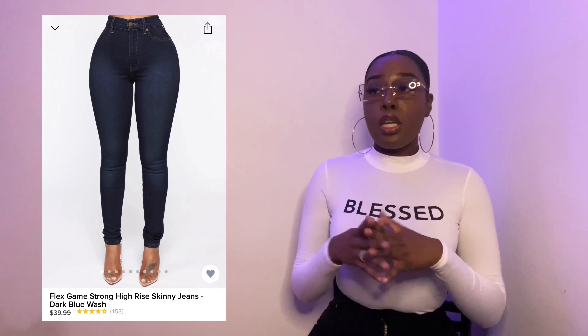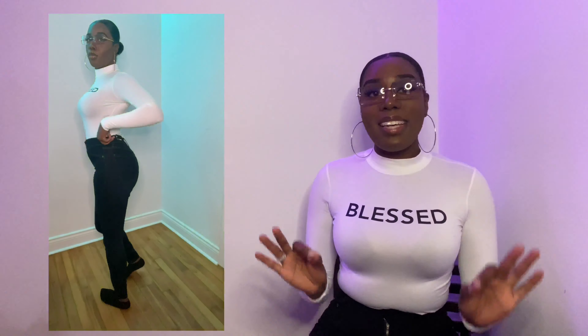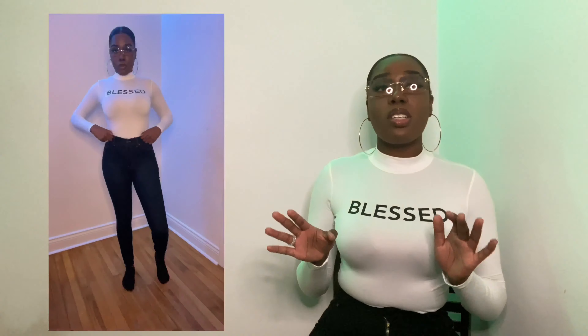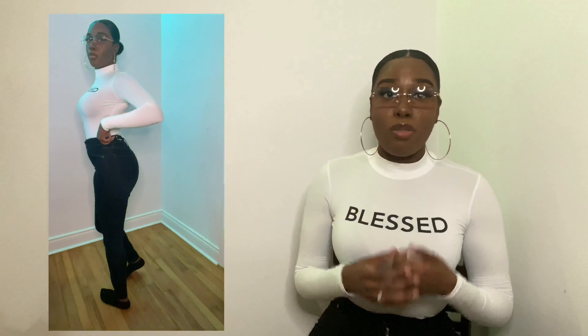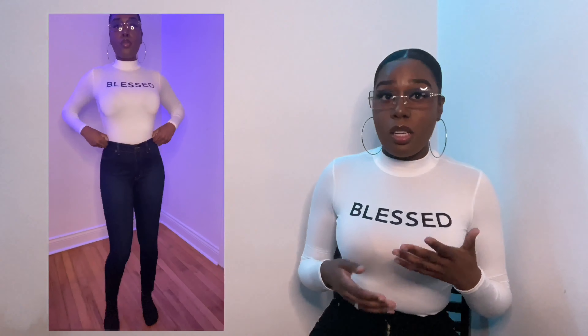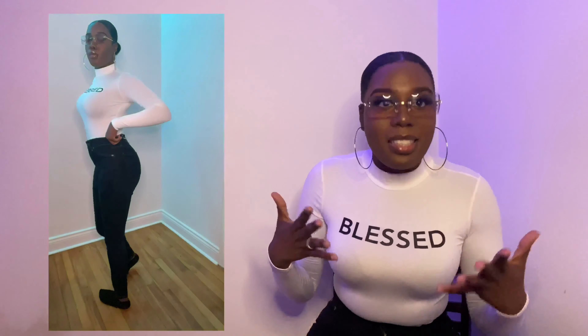The next pair is the Flex Game Strong High-Rise jeans. I like them because they're high-waisted, but the only thing I don't like is that the leg opening is a bit too short for me. I'm tall, so I prefer jeans that touch the feet. The color is nice and everything else is nice — they're just shorter than the other ones.